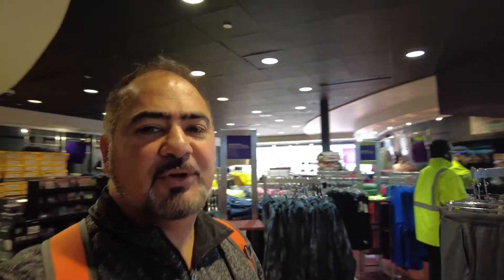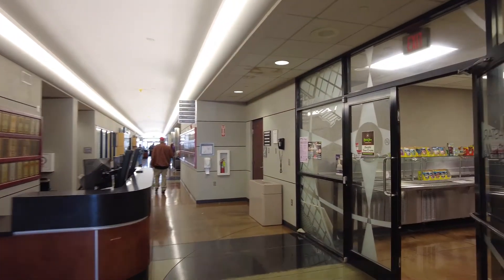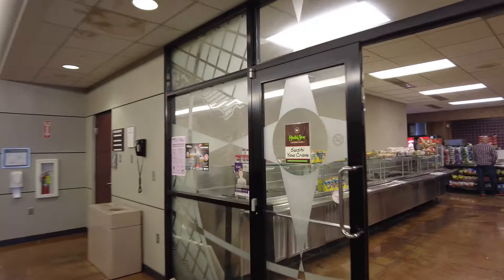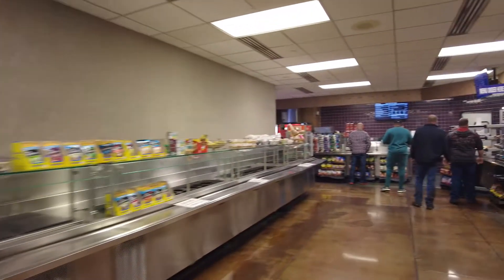I guess they don't have what I'm looking for - I was looking for a toy truck for my kids with the Prime logo on it, but they don't have it. They have everything else though, so maybe some other time. Okay, the cafeteria - that's it! Sushi! So we are in the Springfield cafeteria.